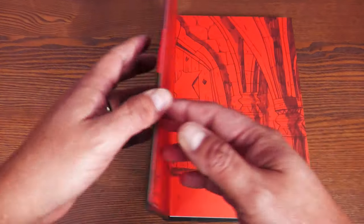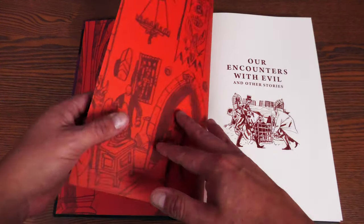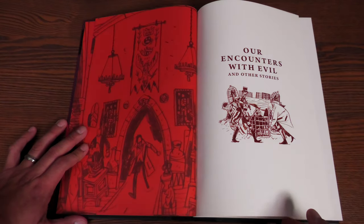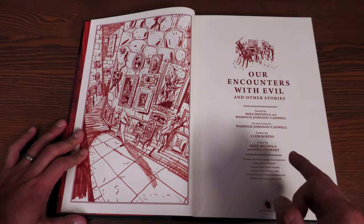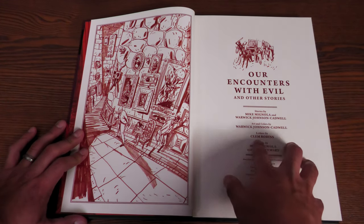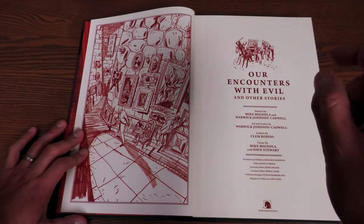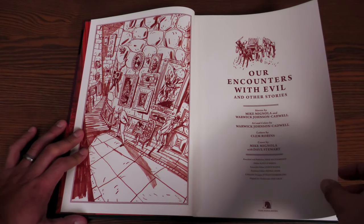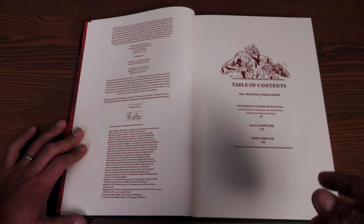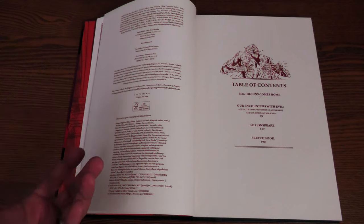Let's crack this book open. Here's a nice image by Warwick Johnson Cadwell. This collects a series of three different original graphic novels written by Mike Mignola and Warwick Johnson Cadwell, with art and colors by Johnson Cadwell and letters by Clem Robbins. Mike Mignola is the co-writer on the first story, and the rest is all done by Warwick Johnson Cadwell — so keep that in mind if you're expecting all these stories by Mike Mignola. He mainly handles the first story and then supplies covers for the other two graphic novels.